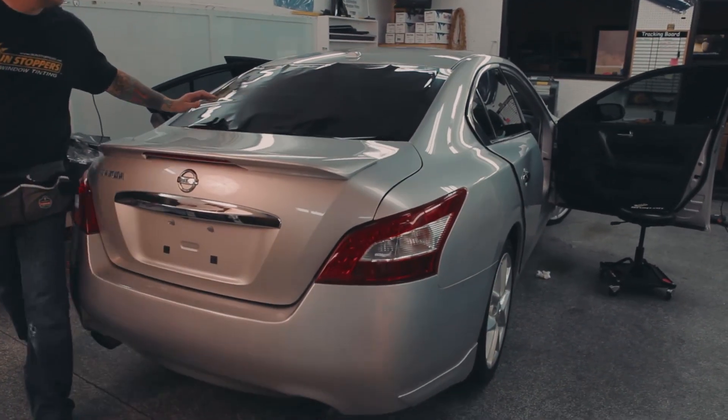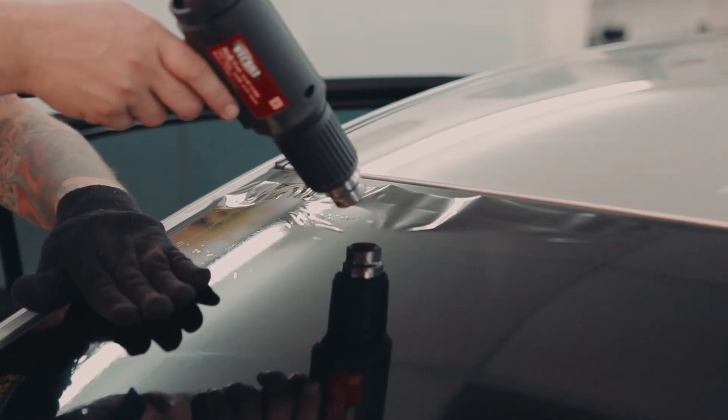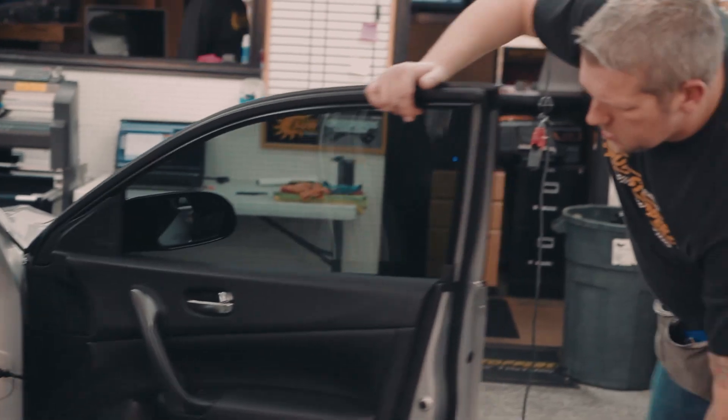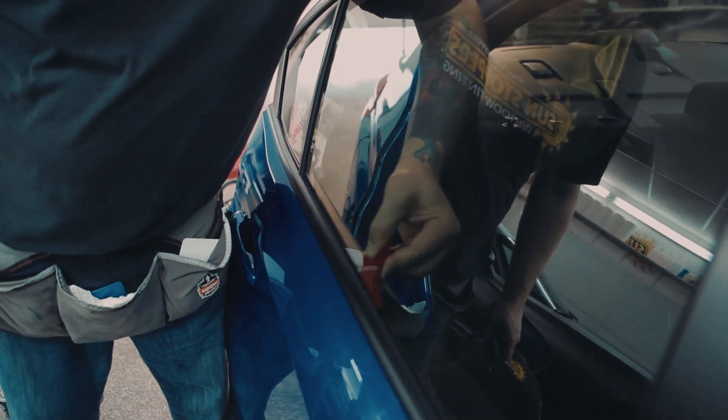The thing I think that sets Sunstoppers apart from a lot of other companies is our attention to detail. We really want to take the time and do the job the right way. We love seeing the looks on people's faces, amazed by what we do and how we do it.